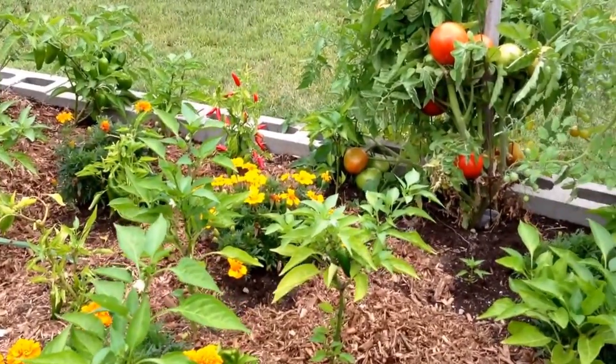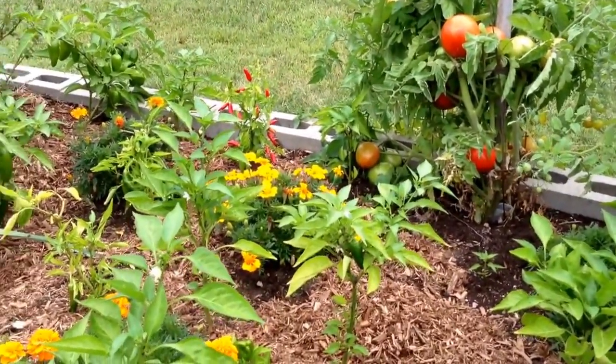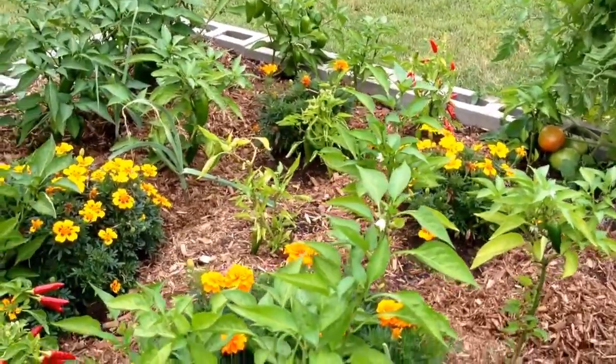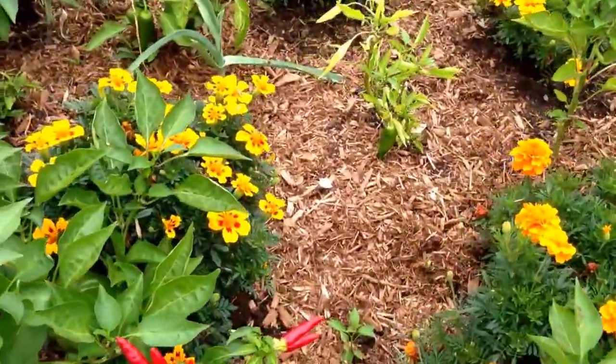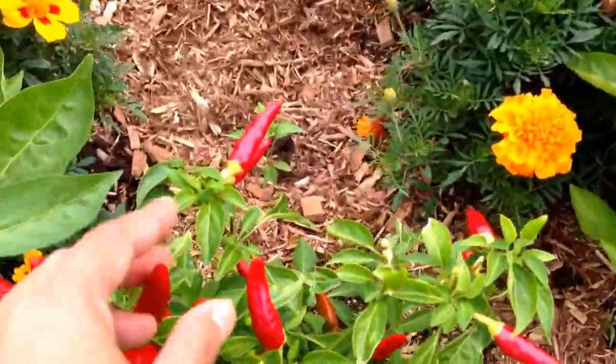I had lettuce and greens growing here earlier, but they were just taking over, so I got rid of those. But just mostly peppers. I freeze the peppers. So nice.